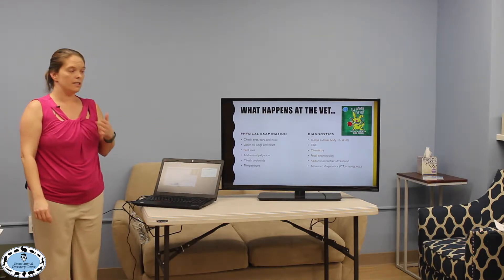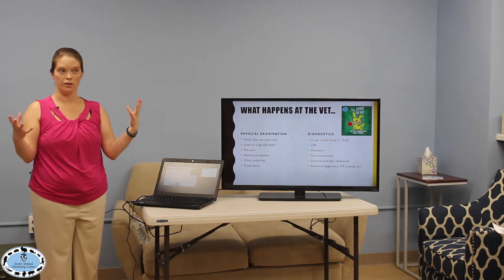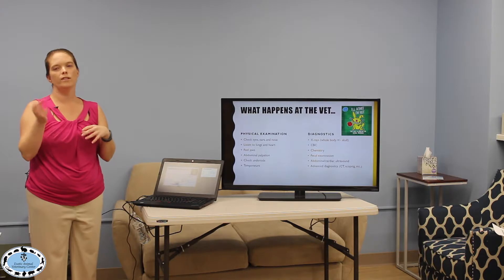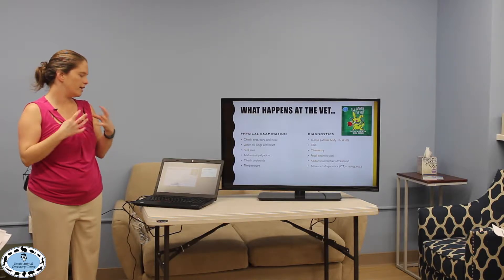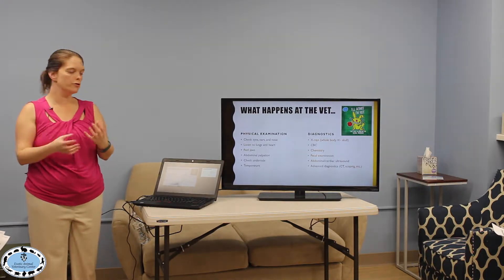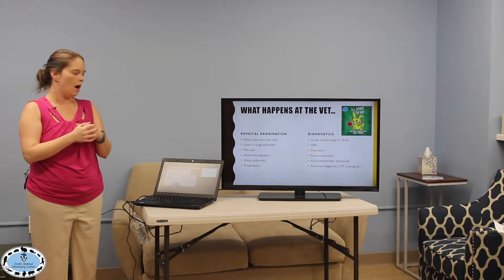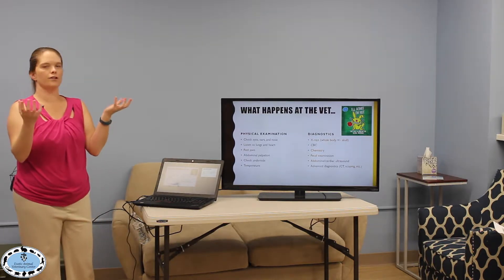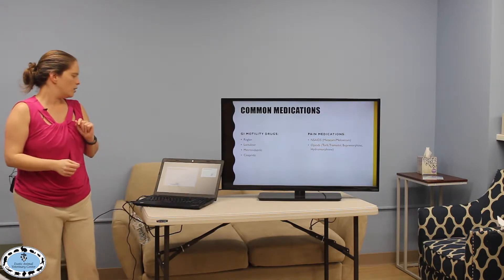Fecal examination is important, especially with loose stool, to check for parasites. The most common rabbit issue is coccidia — though it's mostly a serious young rabbit disease, we do see it in older or debilitated rabbits. Advanced diagnostics like abdominal ultrasound come later unless we suspect severe obstruction or a heart issue. Thymoma and lymphomas are things we can quickly check with a probe to see if there's a large mass in the chest.